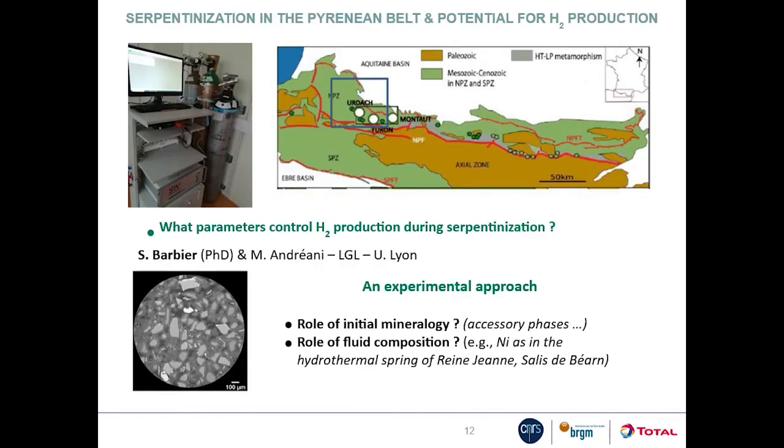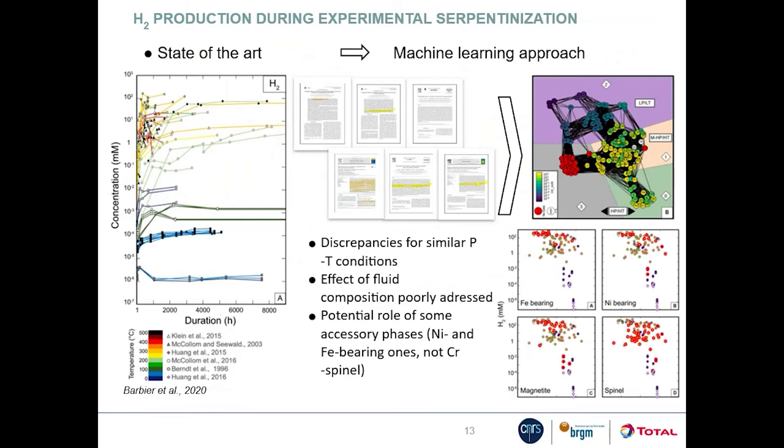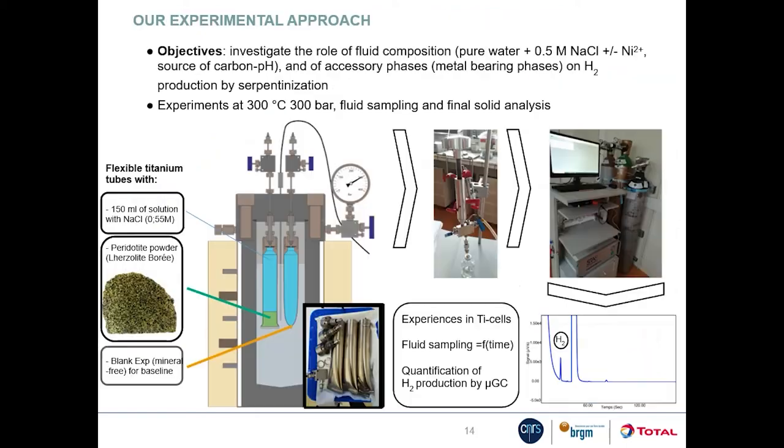The next study was designed to address what parameters control hydrogen production during serpentinization, using an experimental approach. A bibliographic study showed that the amount of hydrogen produced during hydrothermal experiments varies by several orders of magnitude for the same pressure and temperature conditions, raising questions about the role of fluid composition and mineralogy — in particular accessory phases such as nickel- and iron-bearing phases. To investigate these questions, a series of batch experiments were realized at 300°C and 300 bars, using a powdered lherzolite as the initial solid material and a saline water of controlled pH with various amounts of added nickel.